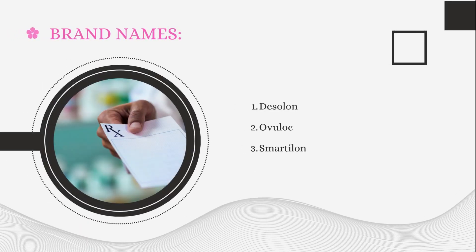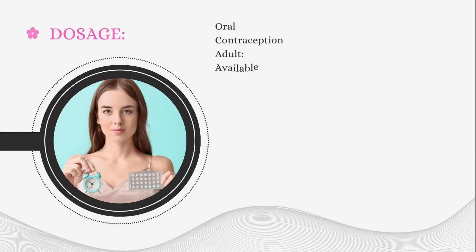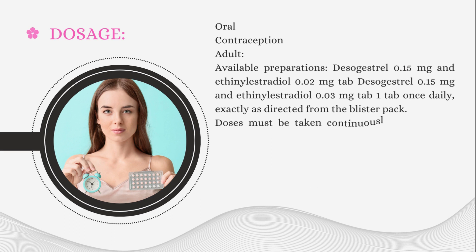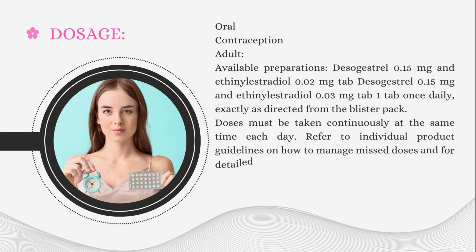Brand names mostly prescribed by doctors: Disolone, Ovuloc, Smartiline. Dosage — Oral Contraception, Adult. Available preparations: Desogestrel 0.15 mg and Ethinyl Estradiol 0.02 mg tablet; Desogestrel 0.15 mg tablet — 1 tablet once daily, exactly as directed from the blister pack. Doses must be taken continuously at the same time each day. Refer to individual product guidelines on how to manage missed doses and for detailed dosing instructions. Hepatic impairment: contraindicated.